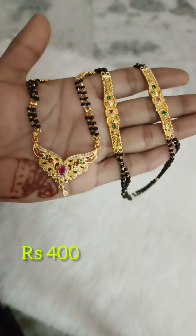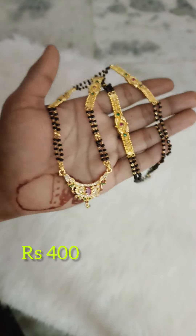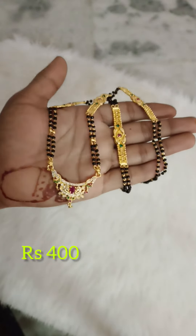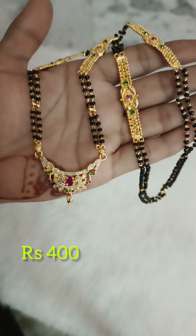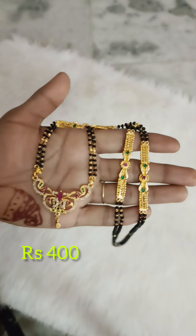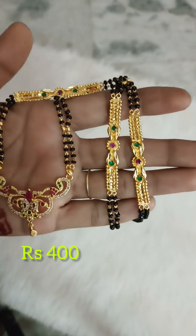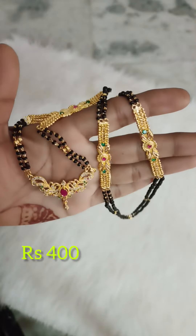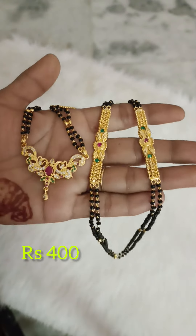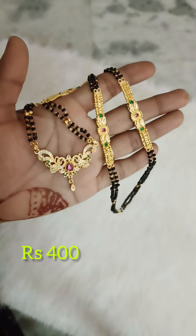Check the description for mobile number and orders. Please subscribe, like, share, and click the bell button. Select for 400 rupees, free shipping.